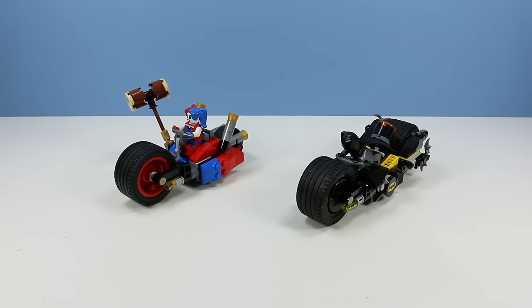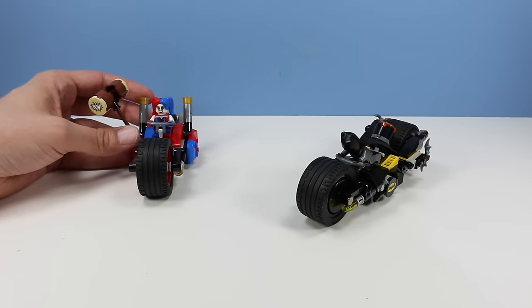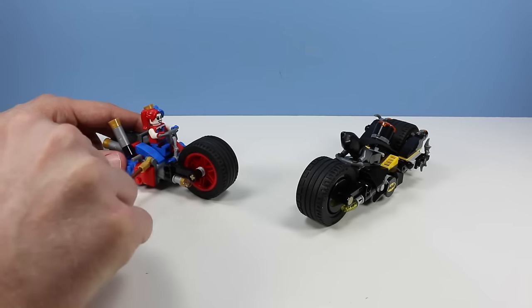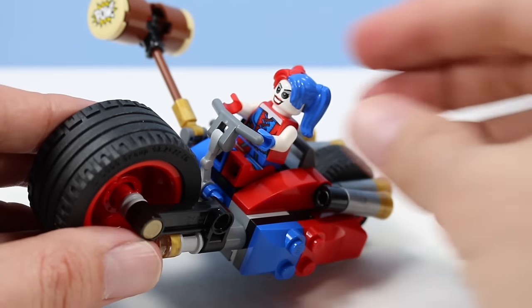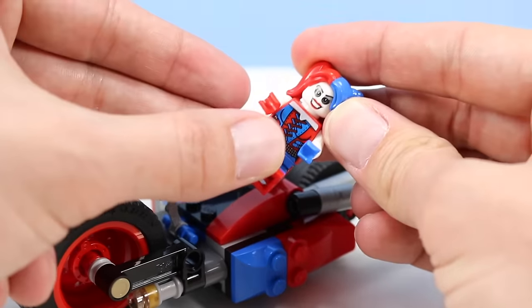We have Harley Quinn and Batman ready to go. Harley Quinn looks to be in her new Suicide Squad-like look — red and blue bike, really quite striking and fun. We have a hammer on the side that she can play a little croquet with on Batman's bike. Good looking Harley figure, red and blue, very striking. I like this design.